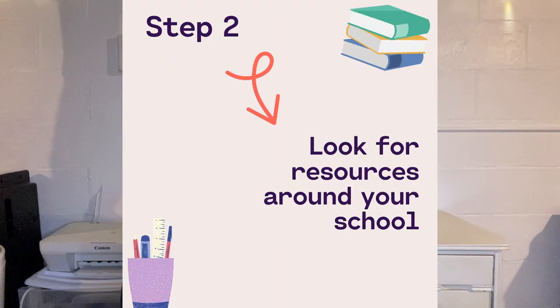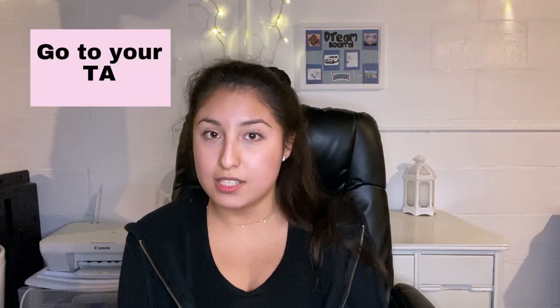Step two is to look for resources in your school or college. If there's a tutor, I highly recommend you go. If there's a TA — a teaching assistant — at your university, I highly recommend you reach out to them. They're there to help you. I'm personally a TA for one of the classes at my university and I'm very open to helping students, emailing me, or doing virtual sessions. I really want them to learn and understand the material.